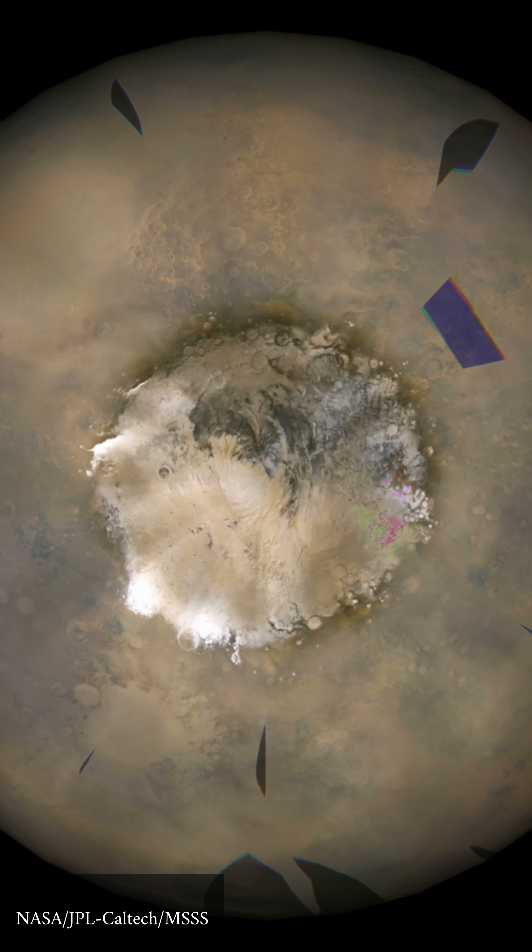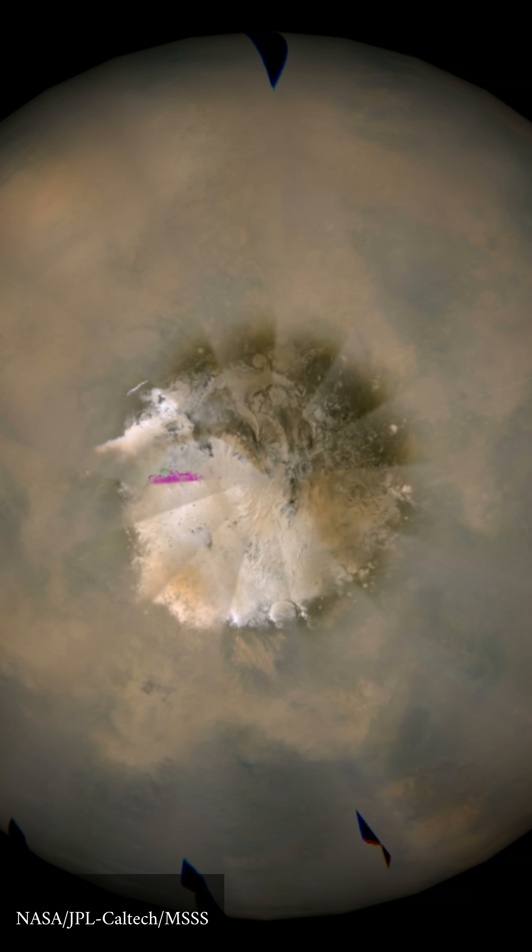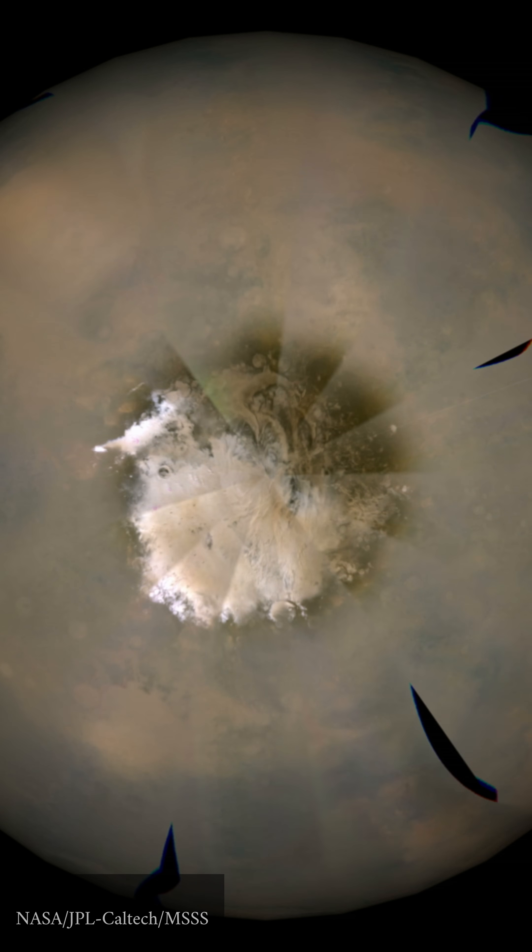The less water vapor that reaches high altitudes, the less hydrogen escapes into space, which has implications for the planet's history and future exploration.